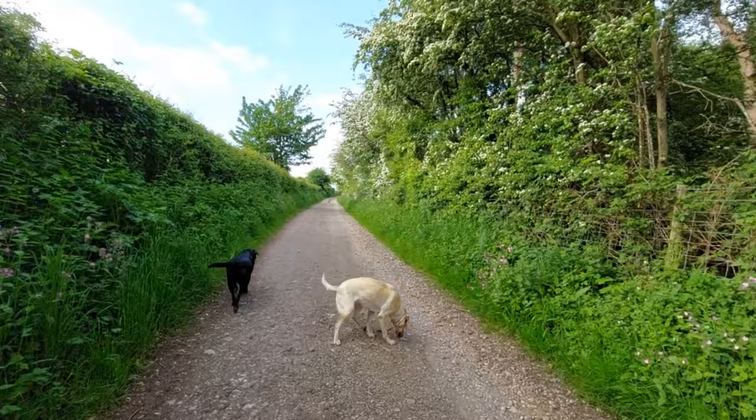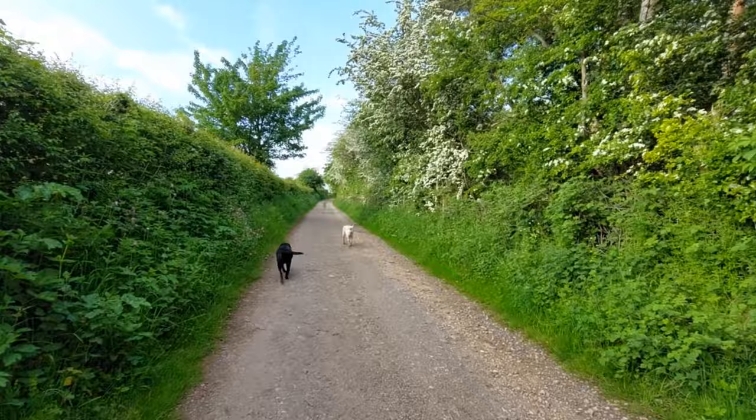Such a great day — you can hear the birds singing. Absolutely gorgeous.